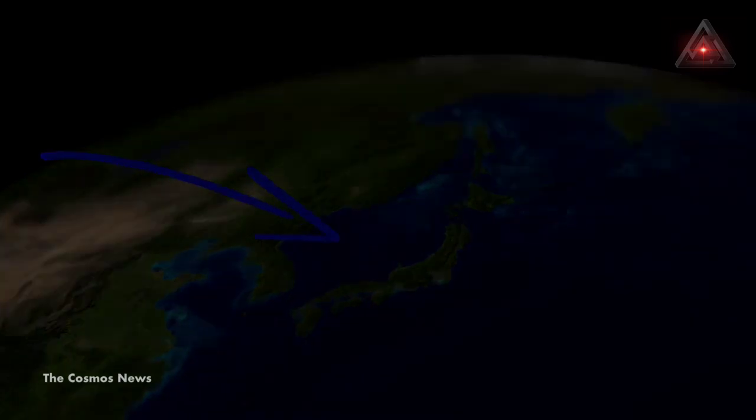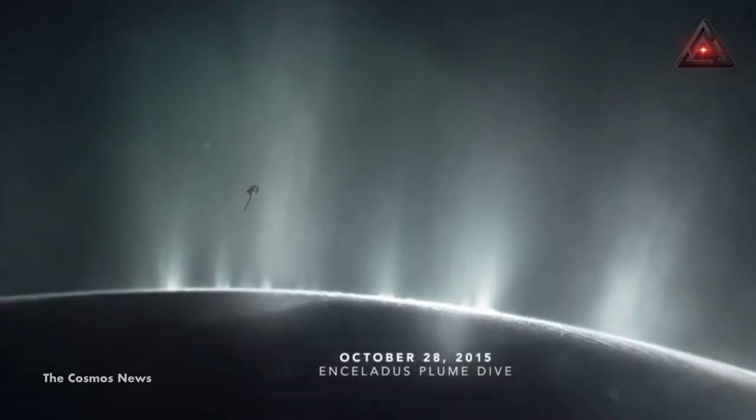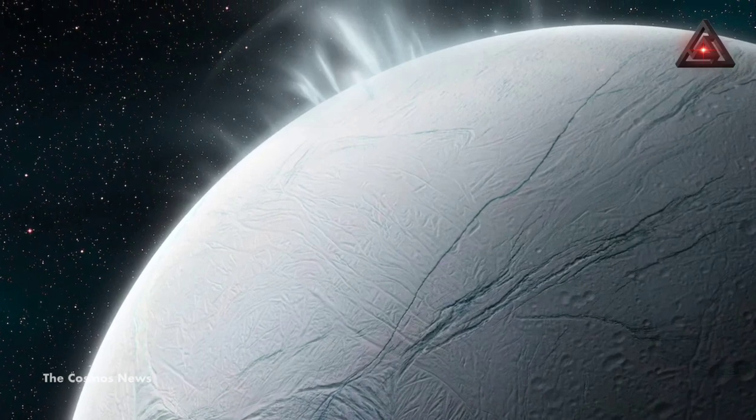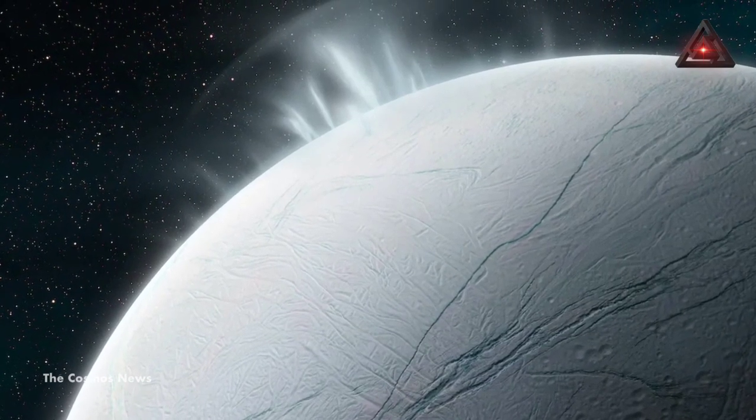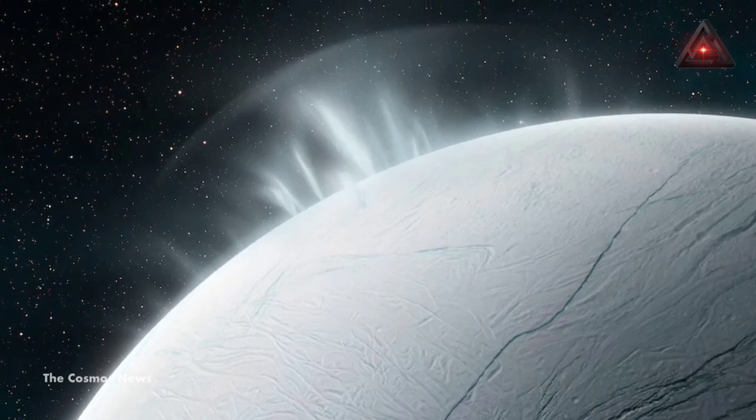Second, the geyser's material is moving fast. The rate at which the water vapor is gushing out, about 300 liters per second, is also particularly impressive. At this rate, you could fill an Olympic-sized swimming pool in just a couple of hours. In comparison, doing so with a garden hose on Earth would take more than two weeks.